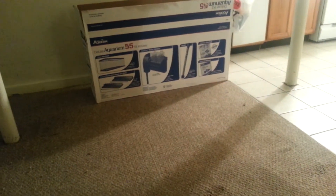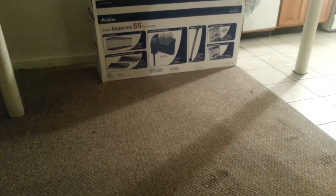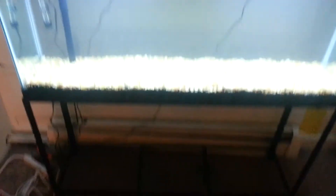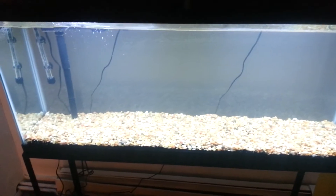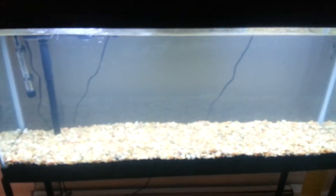I was going to make a video of me putting the tank together but I didn't have the time, so here it is. I got a stand this time too — a real stand, happy about that. All together I paid $200 for this tank. It came with the tank, a stand, lights, and an Aquion 75 Quiet Flow filter, which you can see from there.